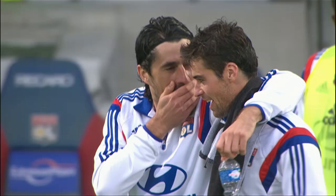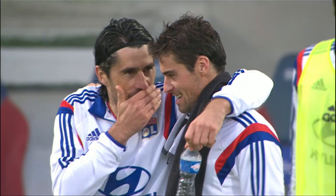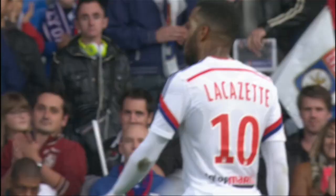That was enough for Girard, who had been sent to the stands. Final score: a 3-0 win at the Stade de Gerland.